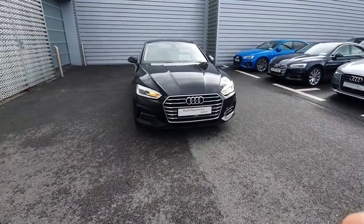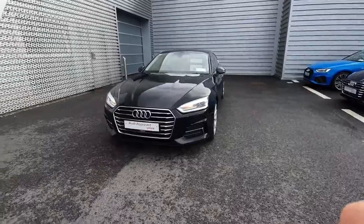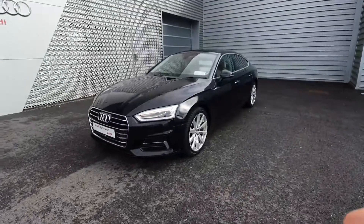If you have any other queries about the car or would like to take it for a test drive, please don't hesitate to call us on 061 336 000.